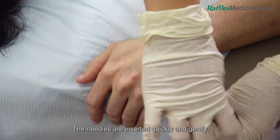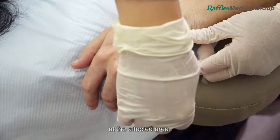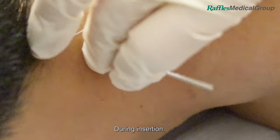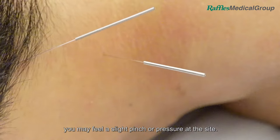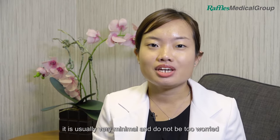The needles are inserted quickly and gently. However, do not worry when some of them are not placed at the affected area. During insertion, you may feel a slight pinch of pressure at the site. Although some pain may be felt, it is usually very minimal, and do not be too worried as it varies from person to person.